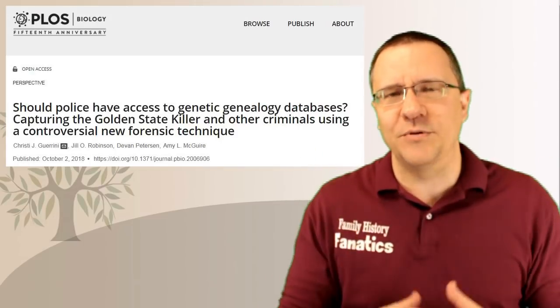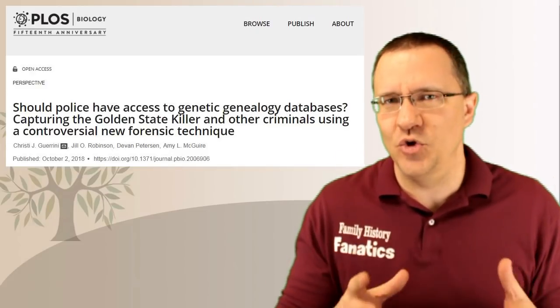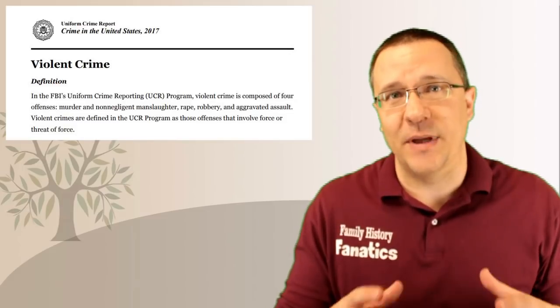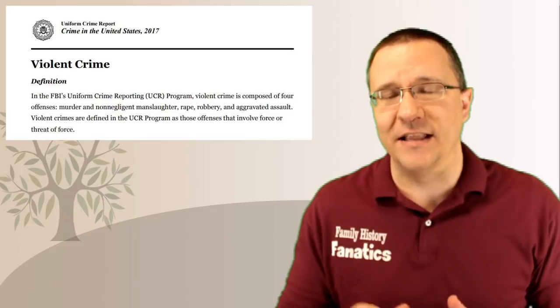This does make the database relatively useless for law enforcement purposes initially, but polling data has shown that upwards of 90% of people are actually okay with DNA databases being used by law enforcement. The crimes that GEDmatch is allowing law enforcement to investigate have now been expanded to include all those identified by the FBI as violent crimes.